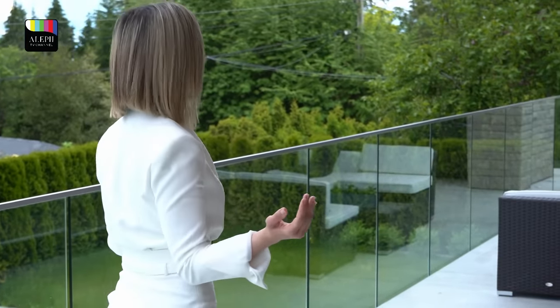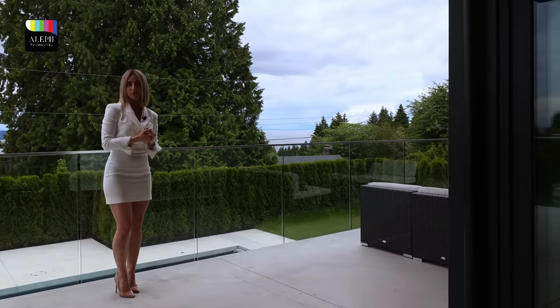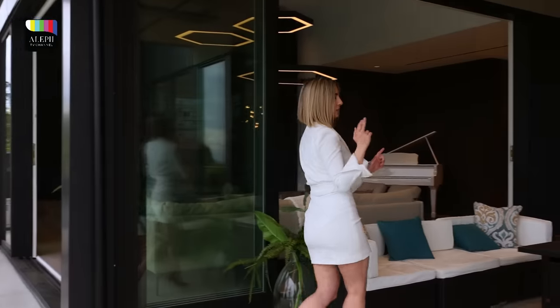The views here are absolutely gorgeous and spectacular. Here on the balcony, we have a small sitting area, and down there we have the barbecue. Back here, we've got a nice sitting area with a fire pit. And now let's get back inside.